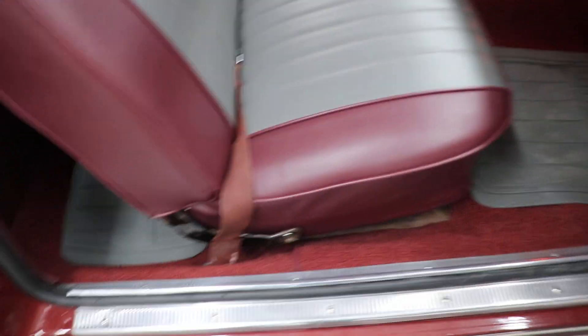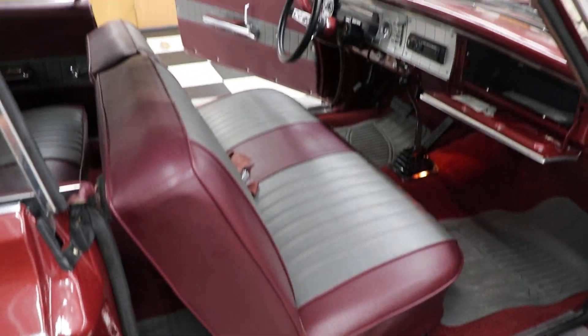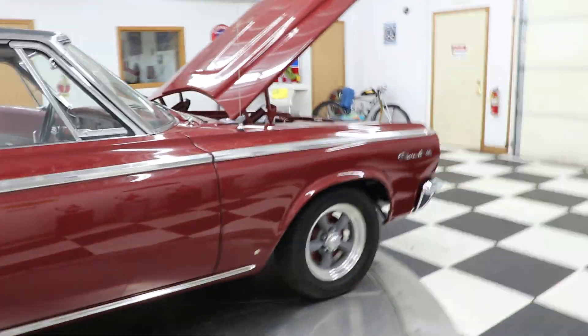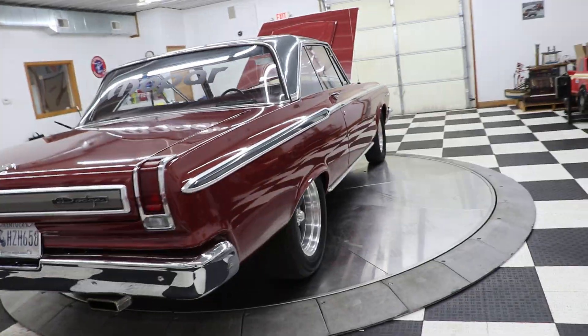The windows all go up and down like they're supposed to. The interior is gorgeous — very tasteful. The door seals and rubbers around the windows are all new. This car is a two-door hardtop. I got a little water in the window from washing it earlier today. Just a very, very pretty Coronet.